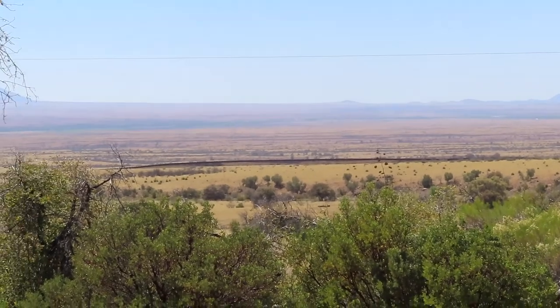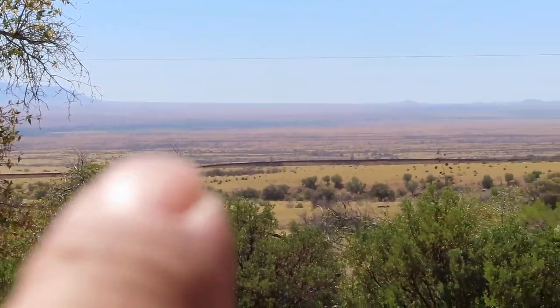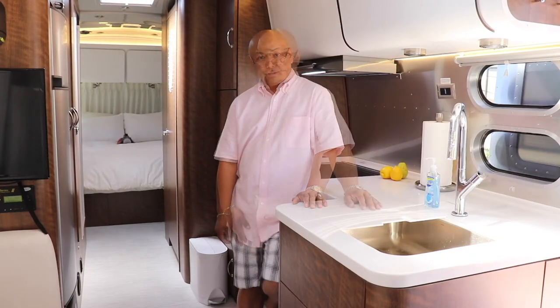Okay, the other side of the wall — you can see it right there. That's Mexico. So, thank you for watching. Bye.